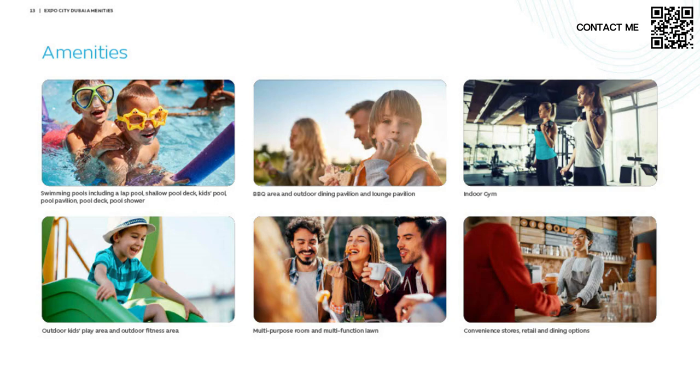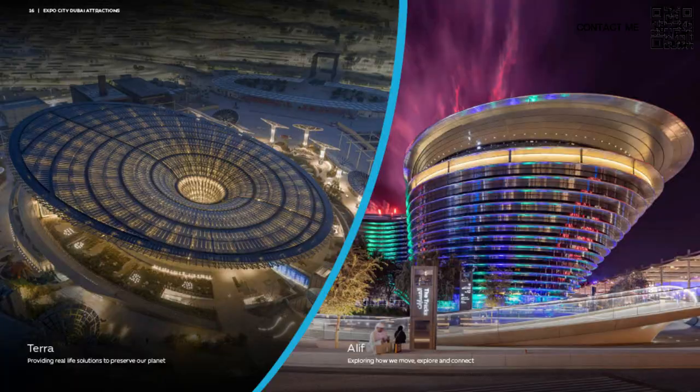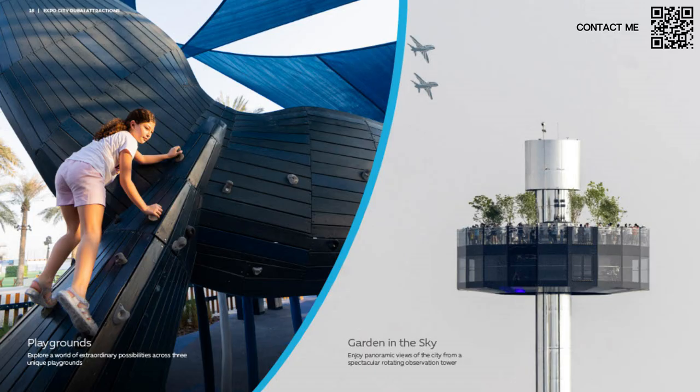The Wassl Dome is the breathing heart of the city — lots of concerts and events happen there. They also have water features and attractions like Terra and Alif. Terra is about providing real-life solutions to preserve our planet focused on sustainability, while Alif is about how we move, explore, and connect. Both are very fun attractions. There are playgrounds for children, a sustainability theme throughout, and a Garden in the Sky concept where you can see the entire community from above.